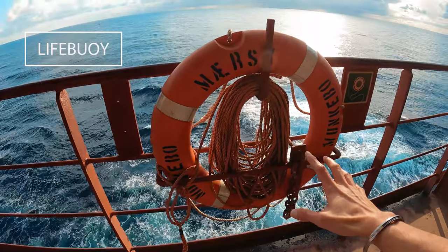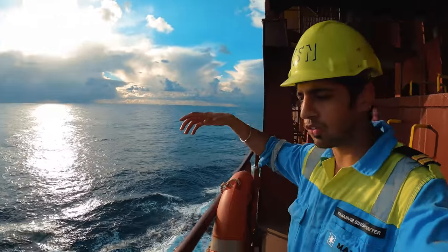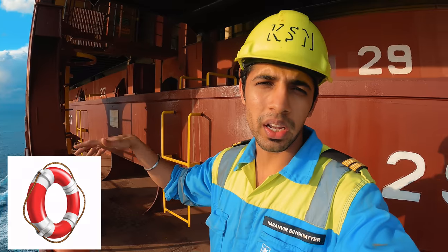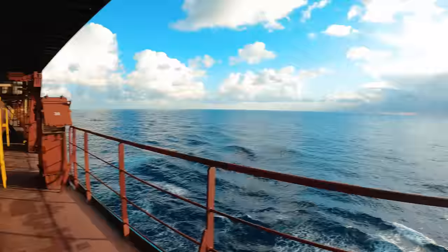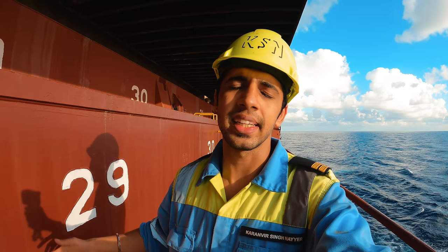For life saving appliances, this is known as a life buoy. In case a person falls overboard in this water then we can throw this so he can float and then we do our rescue operations. These life buoys are situated all across the length of the ship because guys are working here maintaining the ship and anything can happen anytime unfortunately. So LSA has to be handy.